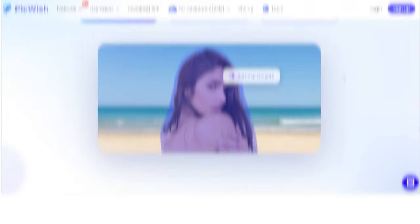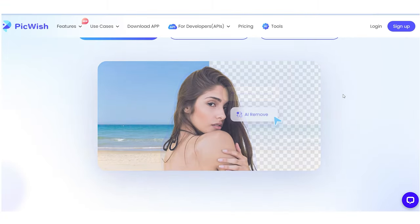I personally use Pickwish for quick image background removal as it does a pretty decent job at it. I've tried different background removal tools but this one I found very useful because it doesn't lower the quality and it keeps the image in the original dimension.